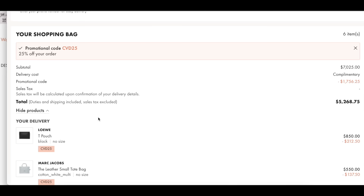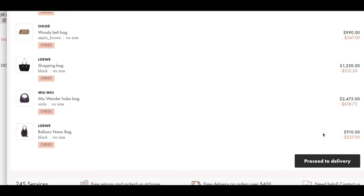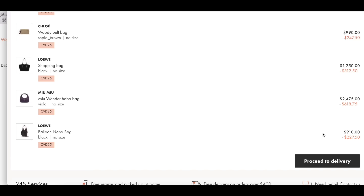I want to show you the promo code breakdown. I used CBD25 because my order is over $500. If it isn't, you would use CBD20. My subtotal was $7,000. You can see the discounts here — the Miu Miu is $600 off, and the Loewe, which is already on sale, is an additional $227 off.